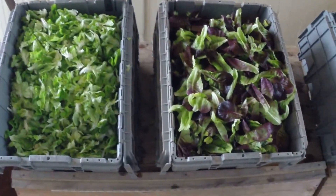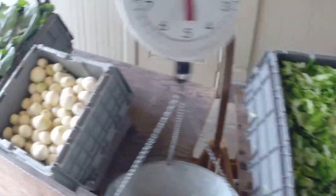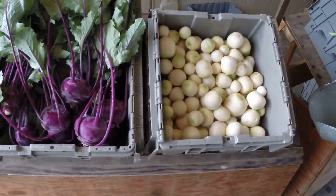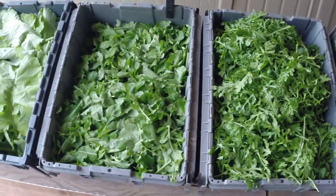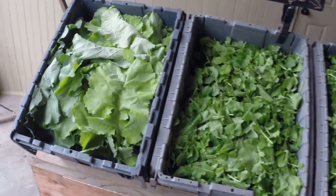One and a half pounds of salad mix — wonderful, delicious salad leaves. One pound of turnips topped, or one kohlrabi. One pound choice of greens: we've got two different kinds of arugula and a new kind of kale.